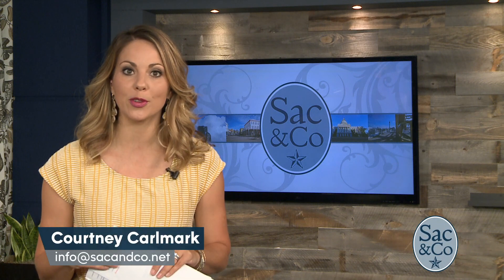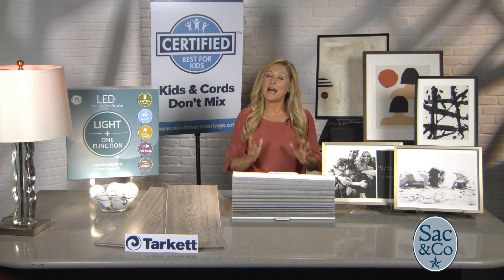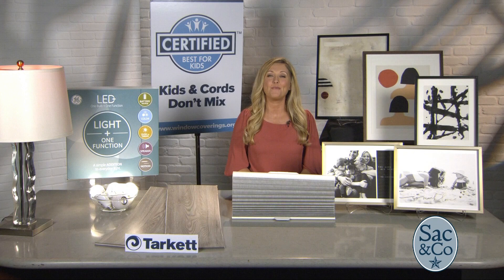With summer creeping further into our rear-view mirror, fall is upon us. Lifestyle expert Kelly Edwards gives us a few helpful tips to get our homes in order and ready for the season. Hi, I'm Kelly Edwards, and I'm here to give you the top tips for refreshing your home for the fall.